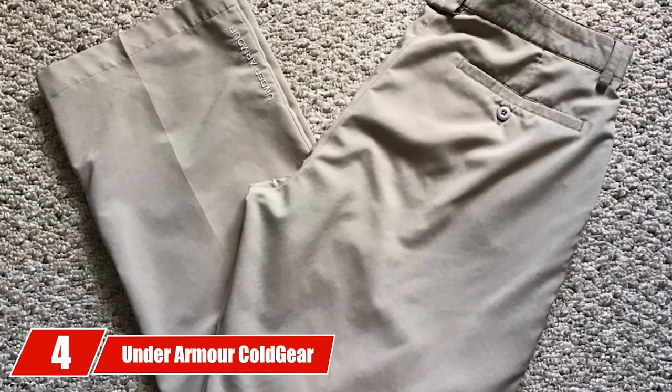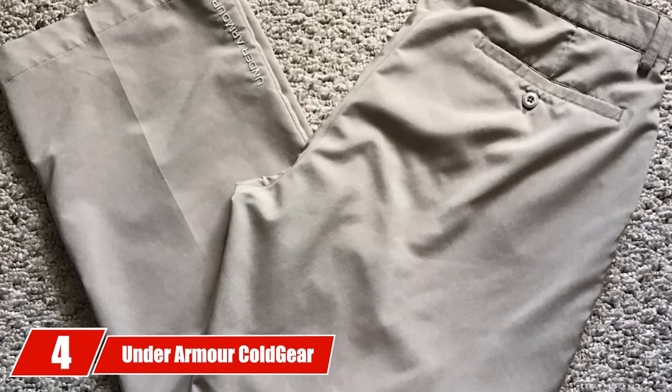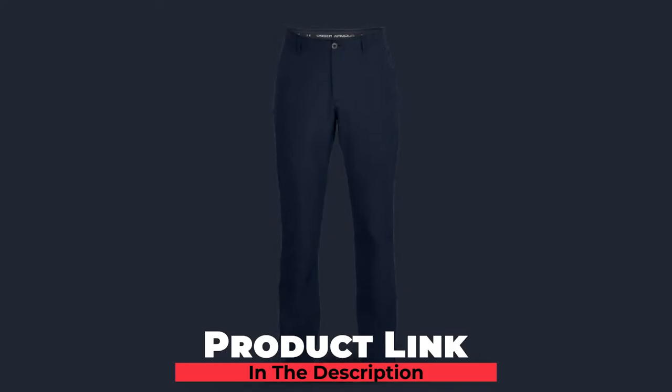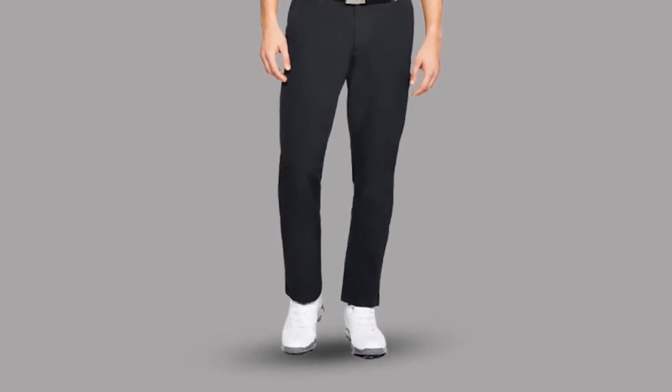Next at number four, we have Under Armour Cold Gear Infrared Golf Pants. After seeing the Under Armour Cold Gear Infrared technology in jackets for the first time, we knew it was just a matter of time before the technology would be employed across their product lineup. And here we are. The Under Armour Cold Gear Infrared Golf Pants are the best cold weather golf pants we looked at. We have come to love the technology in our jackets, and this makes it a no-brainer for us to recommend these winter golf pants.